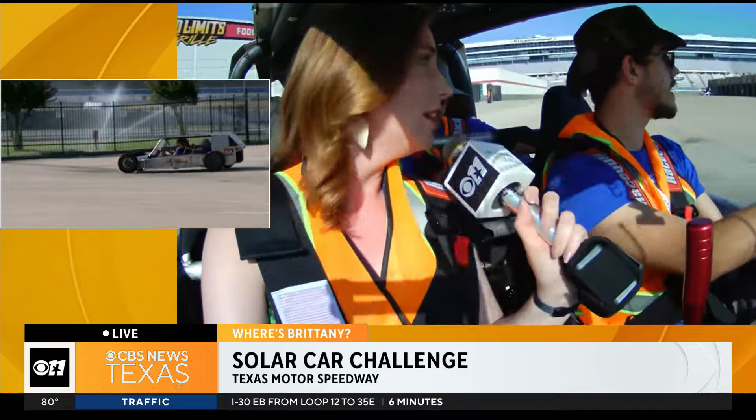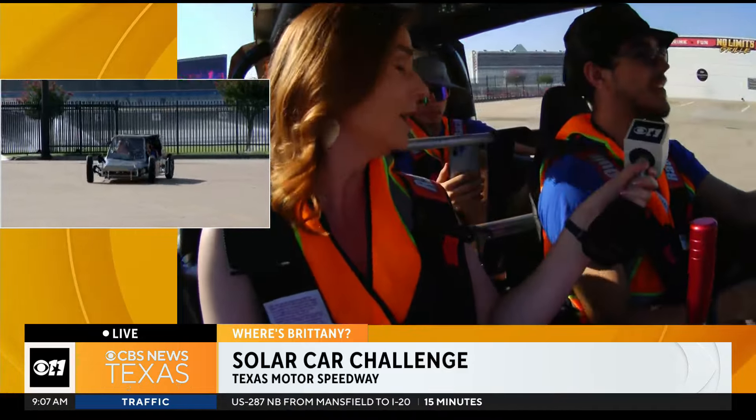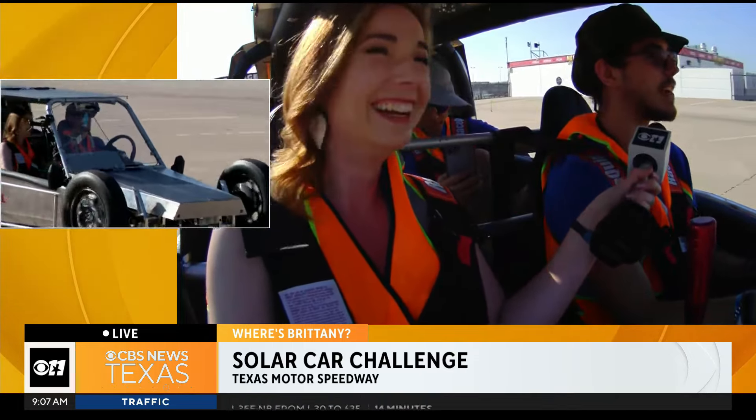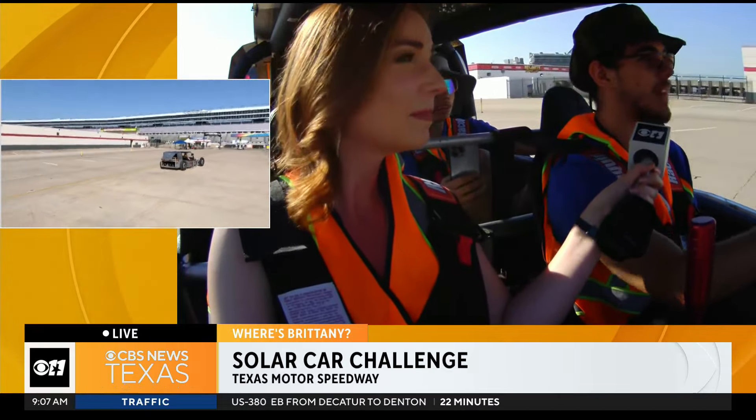We're in the cruiser right now — a four-seater — and this is the first year for it. Has that been a whole new set of challenges? It definitely has. One of the challenges has been getting a transmission to work in this vehicle.